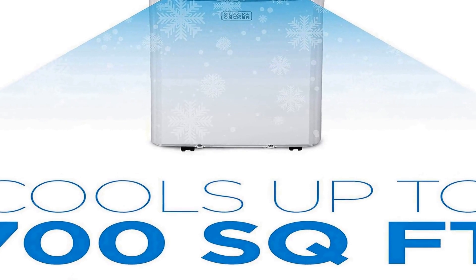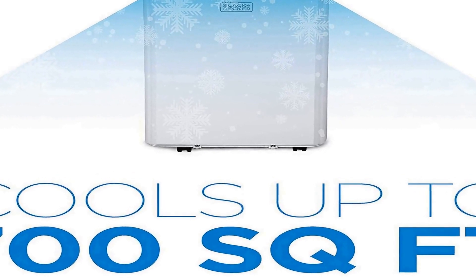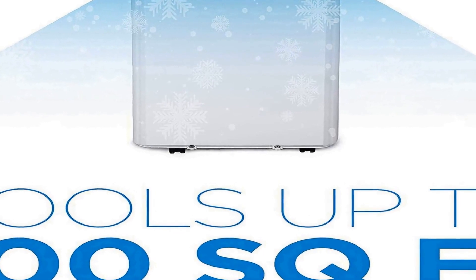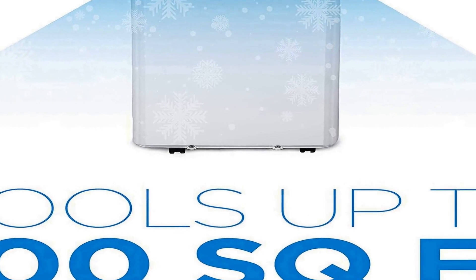Controller type: remote control. This 3-in-1 unit with 14,000 BTU portable air conditioner includes a dehumidifier and fan. This portable air conditioner weighs 62.4 pounds and has a convenient remote control and top-mounted control panel with LED display.